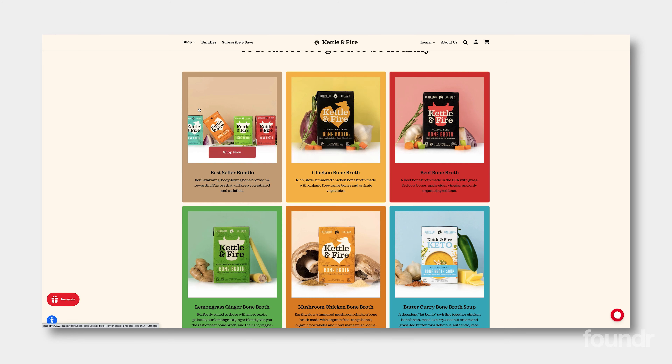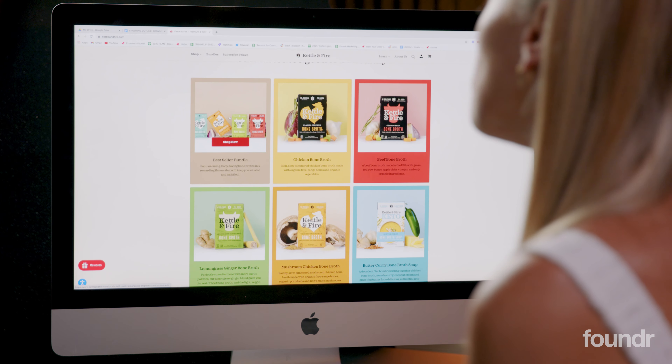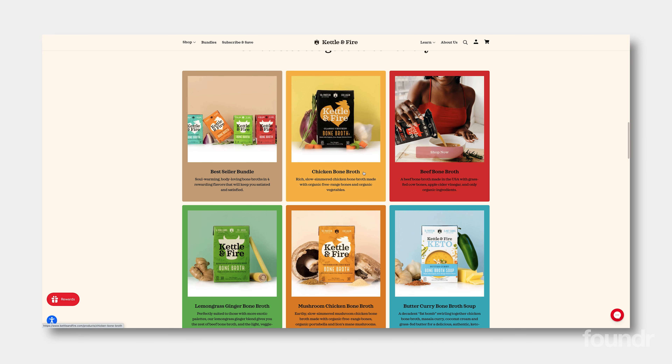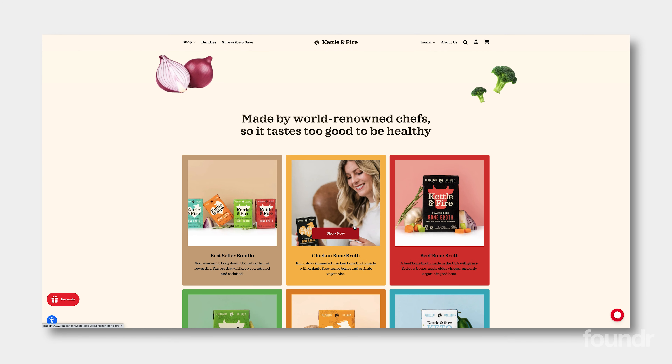We come down to the products and we've got our best seller bundle right at the front. This is a great strategy for any multi-SKU eCommerce store — a best seller bundle makes it really obvious. People always ask which products they should buy, what the top products are. They want to get what other people are getting inherently by nature. So a best seller bundle shows first-time shoppers exactly where to start. Then we've got individual bone broths in different niches — a keto one, different tastes and variants. I also like that when you scroll onto a product, it shows a lifestyle image right behind it.